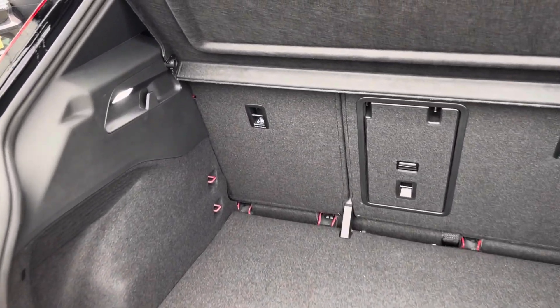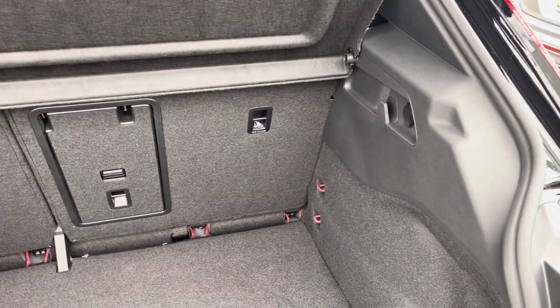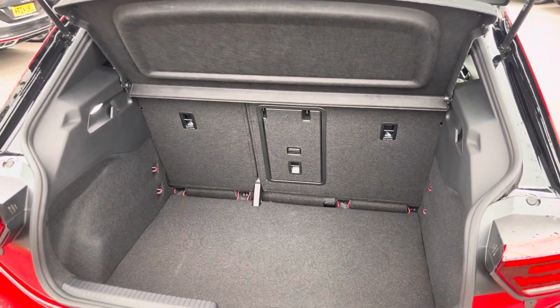Coming into the boot, you'll find the ID.3 offers generous space for various items, folding rear seats, a privacy screen and shopping bag hooks.